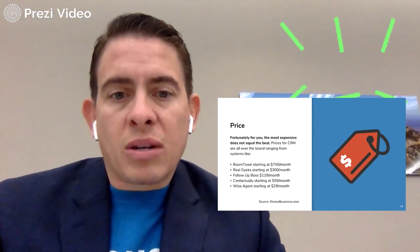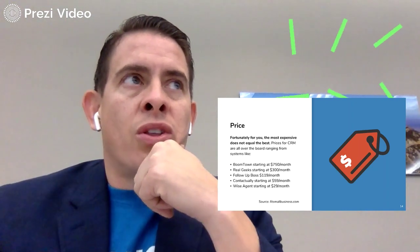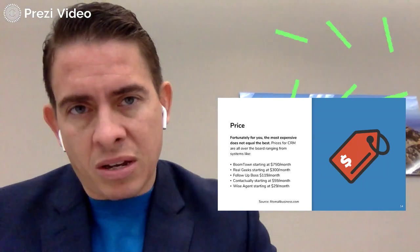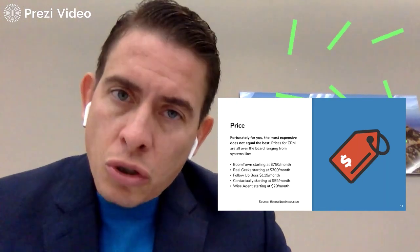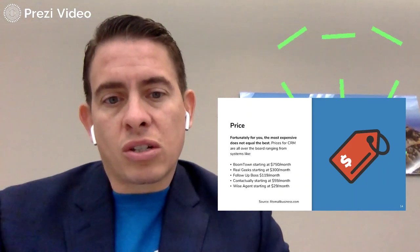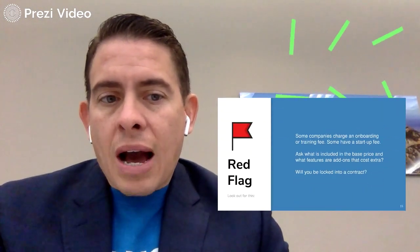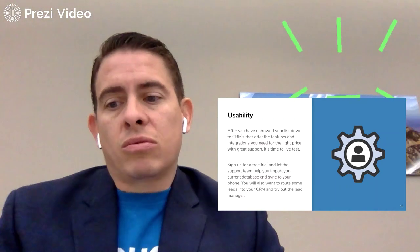Price. Fortunately, the most expensive does not equal the best. I saw somebody at a convention and when they asked the price of a certain CRM, because it wasn't expensive, they said, "If it's not hundreds of dollars a month, it can't be any good." That's not true — I know a lot of things I paid a lot of money for that weren't great, or the services are so robust you're not going to use all of them. Boomtown: $750; Real Geeks: $300; Follow-Up Boss: $119; Contactually: $59; and Wise Agent starting at $29 a month. Some companies charge an onboarding or training fee, some have a startup fee, and they might want to lock you into a contract — so check that out.